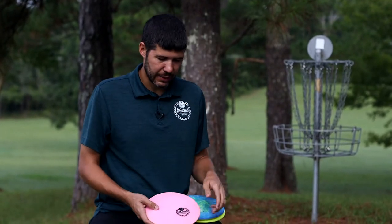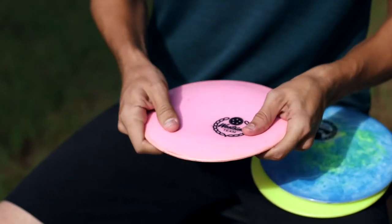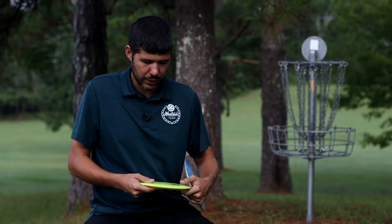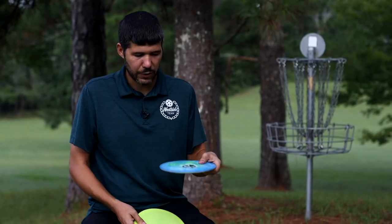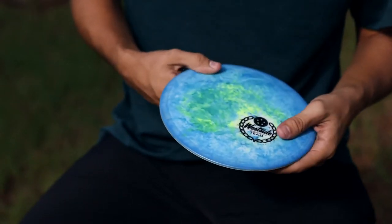Then I have one that's a little bit more stable — I use this for hyzers and upshots, it's a little bit worn in. And then this one is the next step up in stability. My most beefy one is brand new — I just put this one in the bag. You've got to have a trusty wind fighter to use whenever it gets windy.